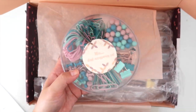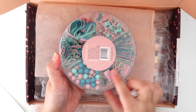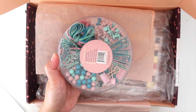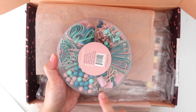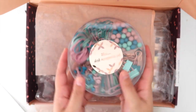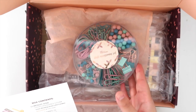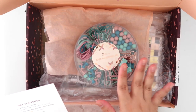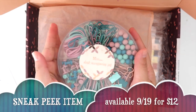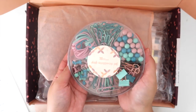First we have this desk accessory set — look at how cute this is. We've got thumbtacks, paper clips, rubber bands, more thumbtacks, paper clips, and binder clips. This is the Gemstone Desk Accessory Set — it's a sneak peek, which means it will be available on the website. It retails for twelve dollars and you get so much in here.